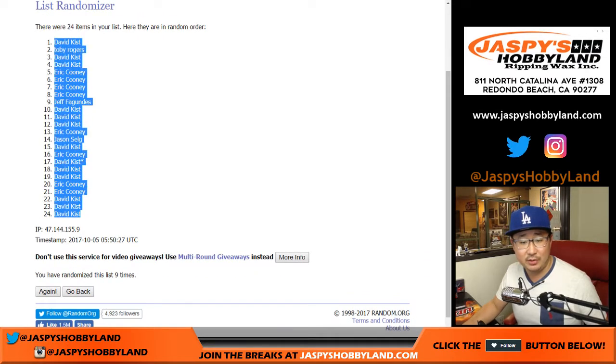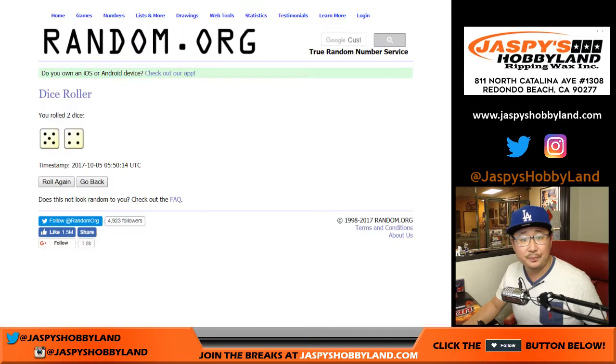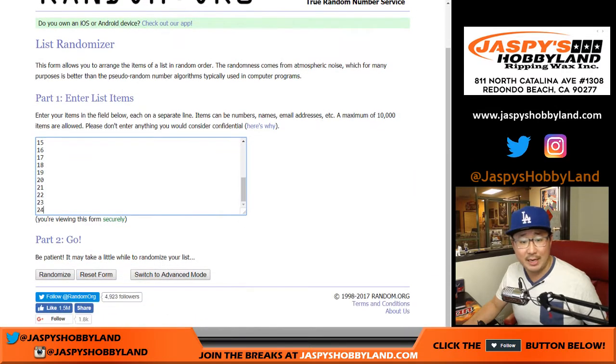We've got David Kist down to three David Kists. Thanks, Dave. Appreciate it. And then once again, five and four, nine times for the pack numbers.